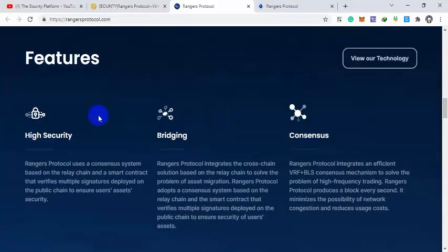Rangers Protocol features high security through a consensus system based on relay chain, where smart contracts verify multiple signatures deployed on the public chain to ensure user asset security. They also have a bridging system that integrates cross-chain solutions in the relay chain and solves the problem of asset migration.